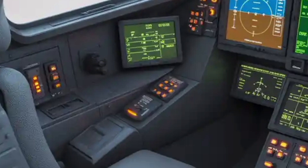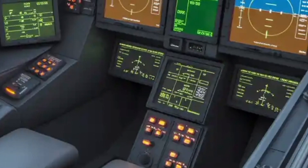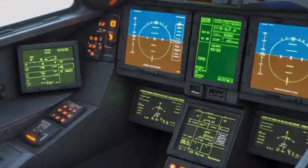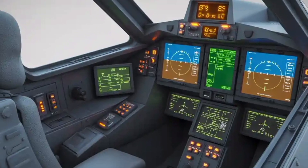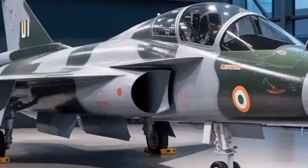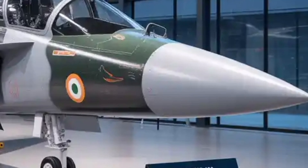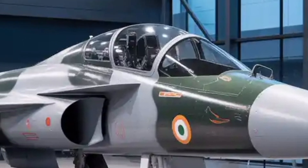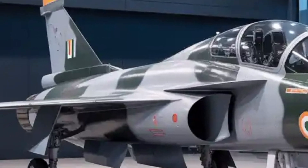The manufacturing process for the Tejas MK2 is another area where HAL has adopted modern practices to enhance efficiency and precision. The company is implementing full digital production using advanced 3D design and computer-aided engineering. Every component is digitally mapped to ensure perfect fit and reduce rework time. Laser scanning and robotic assembly methods are expected for parts alignment and surface accuracy, while the assembly line will rely on modular jigs and quick-connect systems to reduce transition time from prototype to mass production.